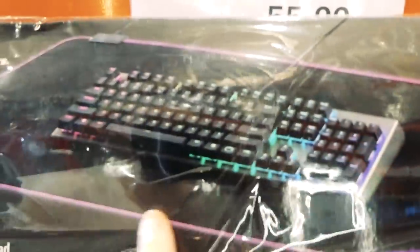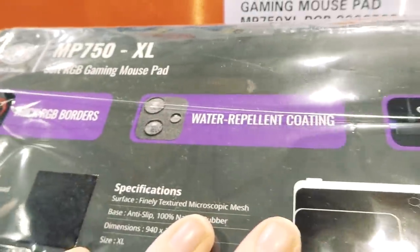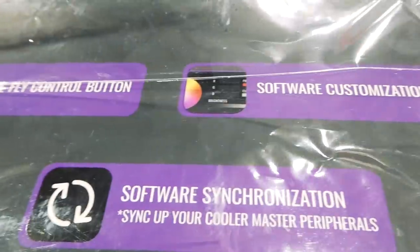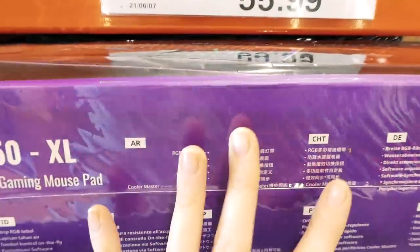You can see it's lit up in all different colors — it's wrapped in plastic. The mouse lights up as well and it's splash-resistant. It's got thick RGB borders, water-repellent coating, on-the-fly control buttons, and software customization so you can change how it lights up.